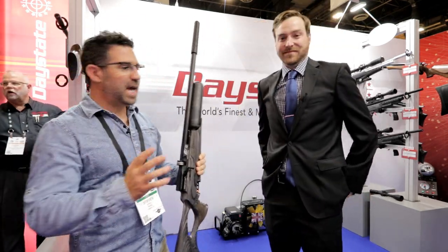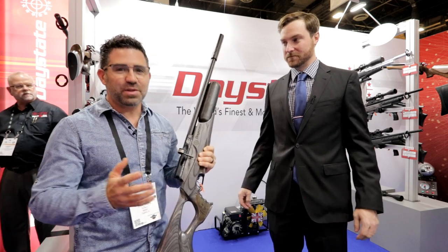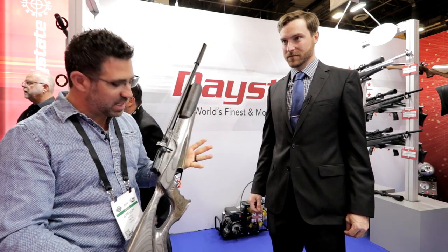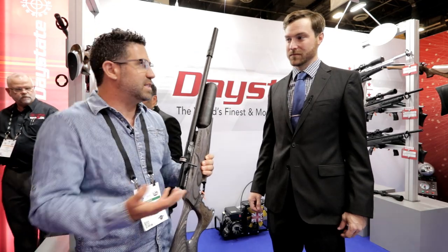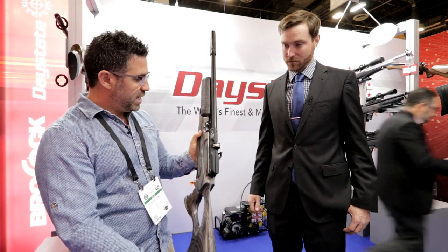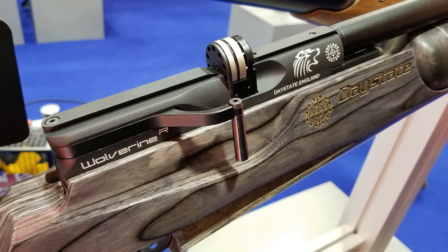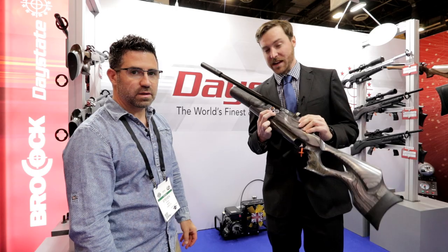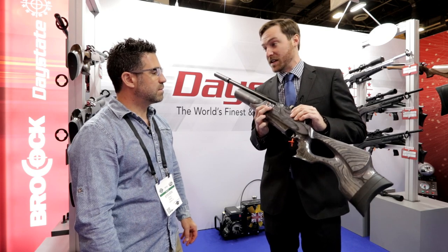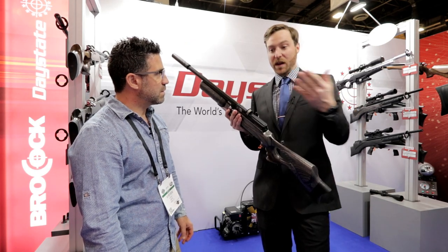Now, the Daystate Wolverine — I actually own the Wolverine C in .177 from about three years ago, and I'll never get rid of it. This new Wolverine R has gone through some significant changes for 2018. The biggest one is what that 'R' stands for: regulator. They've added a Huma regulator — Daystate has teamed up with a powerhouse in the regulating industry. A lot of people use Humas aftermarket; they work very well.